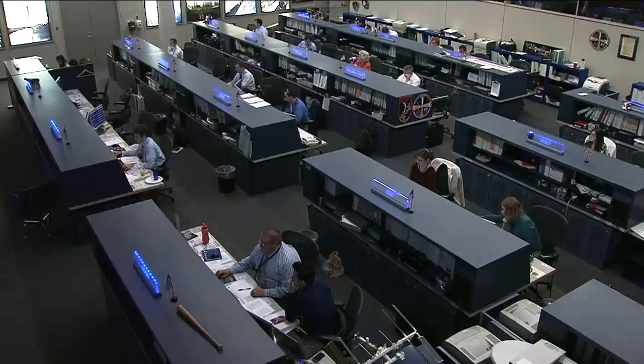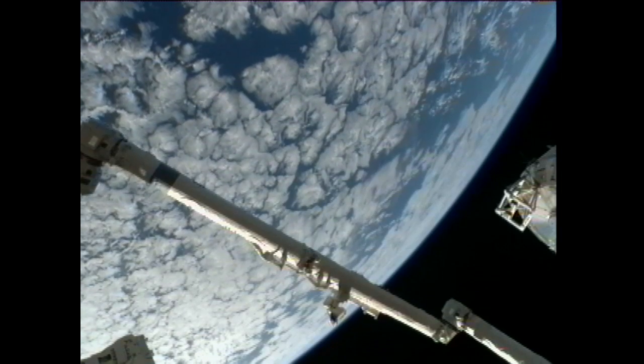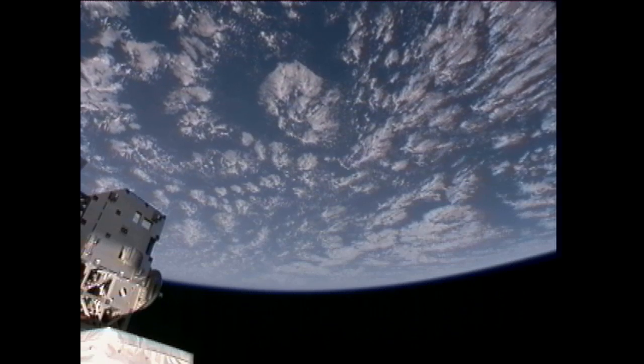The crew members also had hearing assessments this morning. Those were conducted by NASA astronaut Mike Fossum and JAXA astronaut Satoshi Furukawa. They also conducted an oxygen repressurization from the docked Progress vehicle.